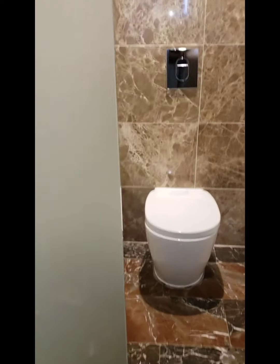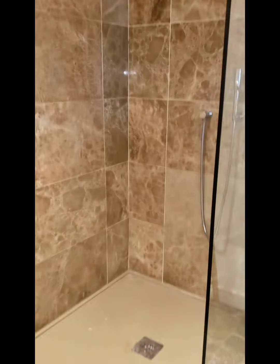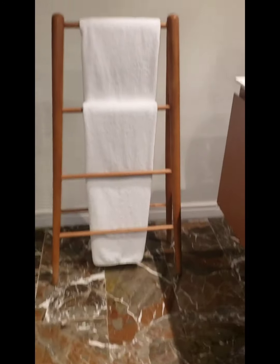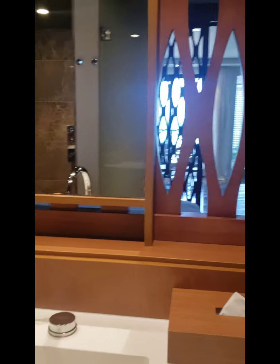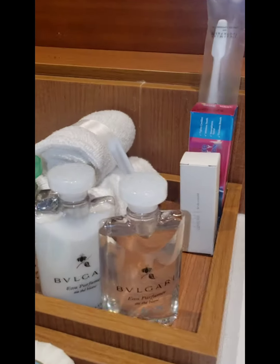All right, shower. It's kind of big — you could probably fit six people in there comfortably, if they fat. Towel rack.